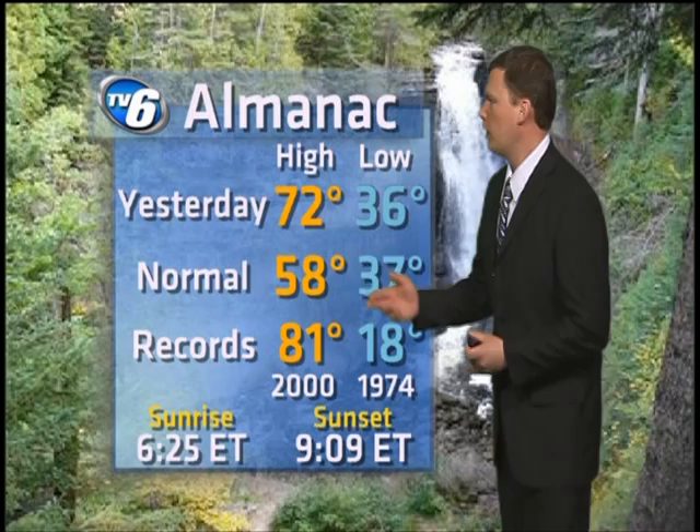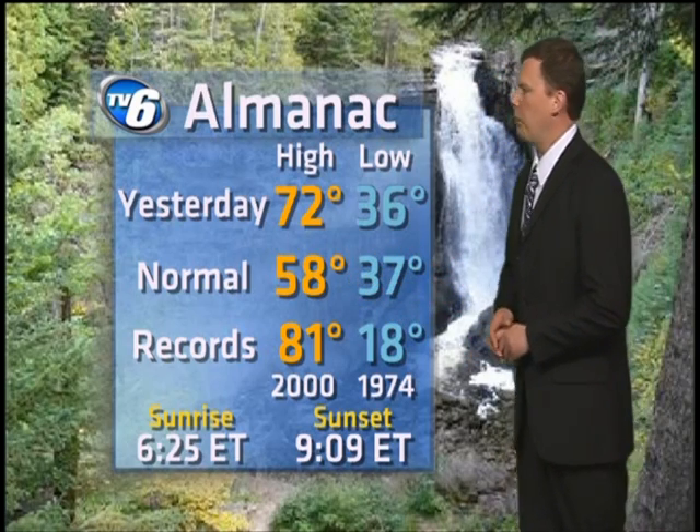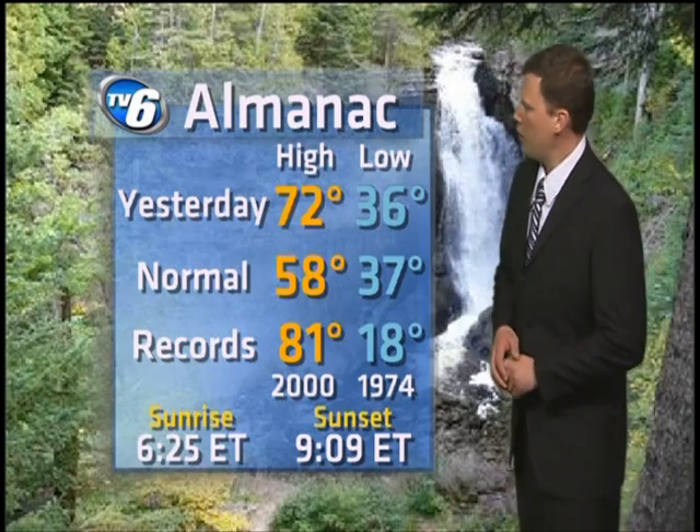Your almanac numbers from yesterday — we blew that long-term normal high well out of the water. Even our low was one degree above our long-term high for this time of year, so we were actually six degrees above our long-term average.